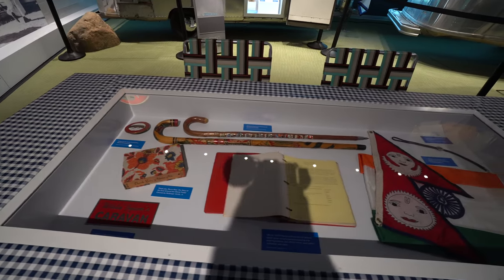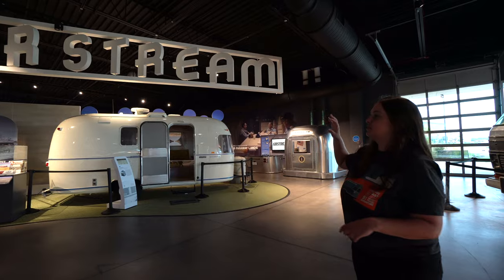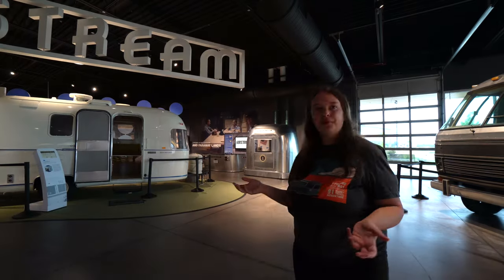We also have a 1964 Bambi, the 17-foot version. In the doorway you can see several pieces on loan from the club — one of the blue wool blue berets, a caravan songbook, some club badges, and incredible club and caravan memorabilia. We also have artifacts from the Around the World trip and a few other major caravans at this picnic table display.